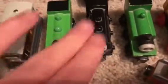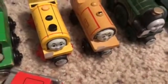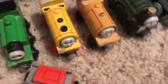Duck. Douglas — I don't have Donald, but I have Douglas right here. Here I have Oliver right here. I have the 2014 Bill and I have old style Ben. His face is a bit messed up, but I still play with Ben. Here I have Emily. This is the roll and whistle Emily.